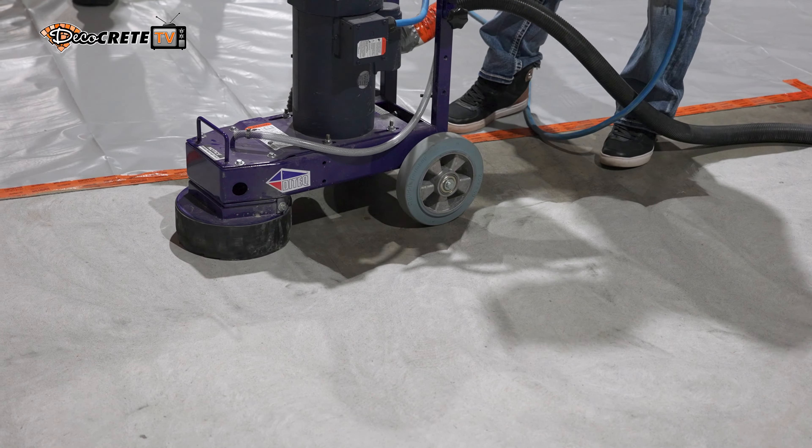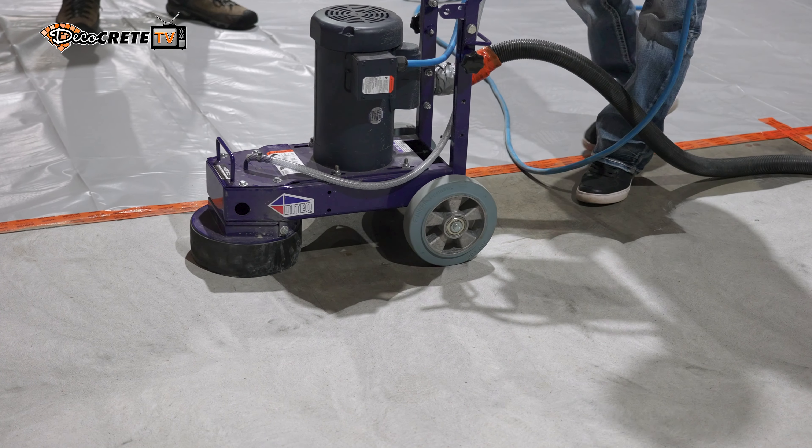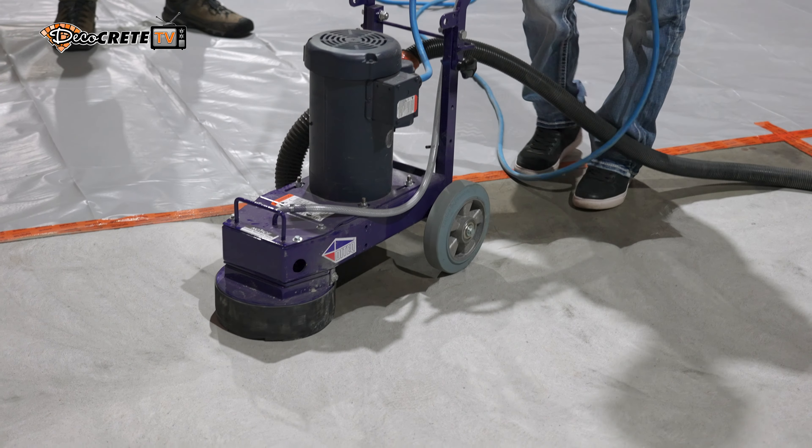For coatings, the most important factor that will make or break your project is surface prep. Probably the biggest difference between us and our competitors is the amount of time and money and equipment required for floor prep. We always make sure we prep the floors properly and that's why we have the machines we do, and that's why I'm on site on almost every single project no matter the size or the scale.